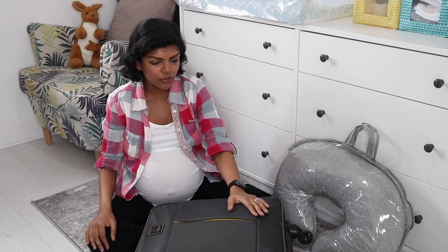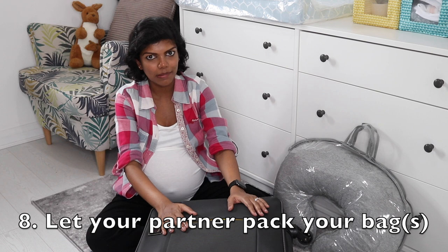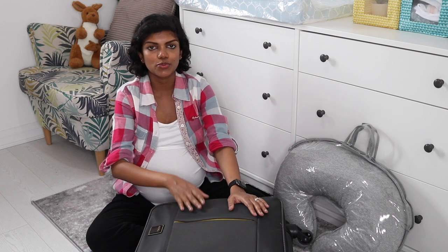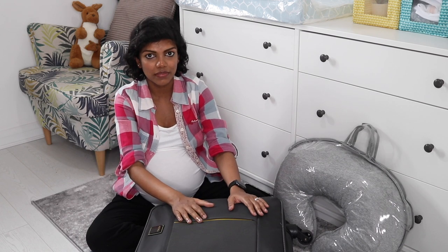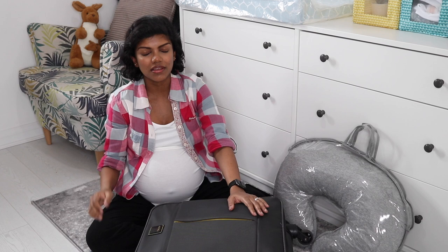Another tip: it is always advisable that your partner familiarizes themselves with the bag. I made all the lists and packed everything, but I gave it to Lakshman to unpack, find everything, and pack it back so he knows where everything is. When I need something he'll be able to help, and because everything is minimal and in clear bags, it will be so much easier to find.